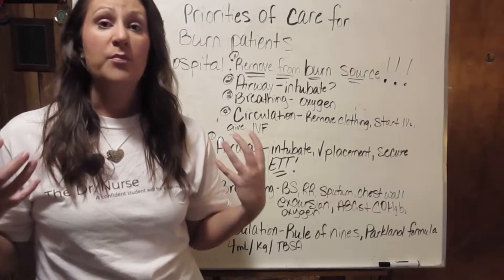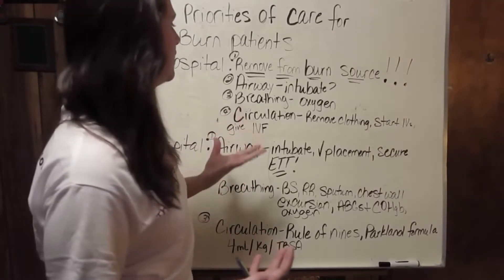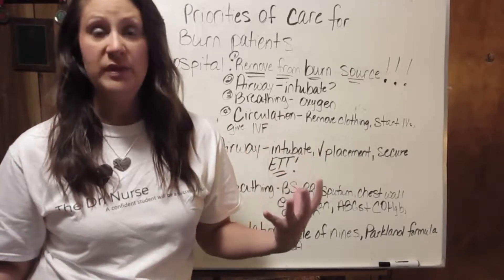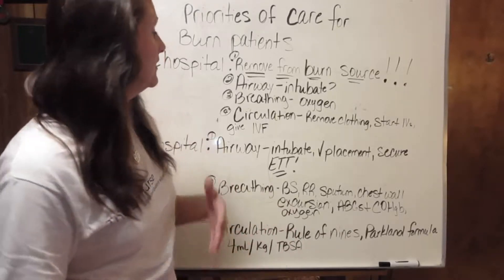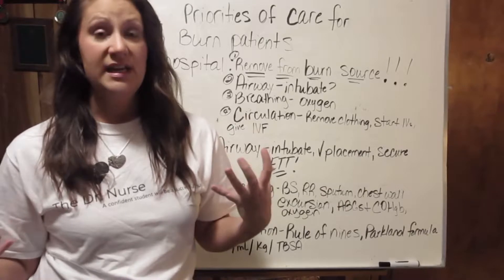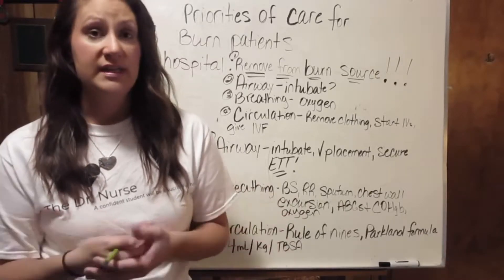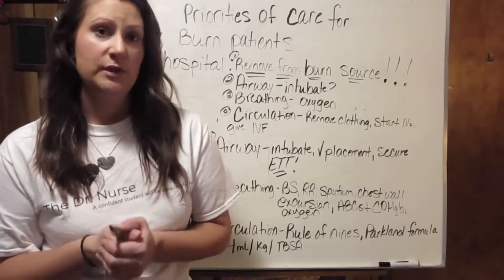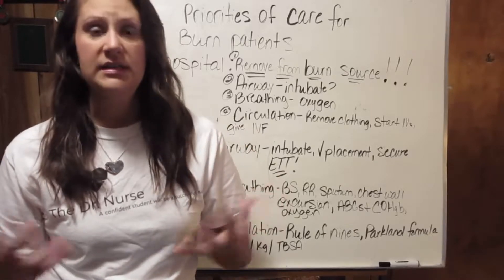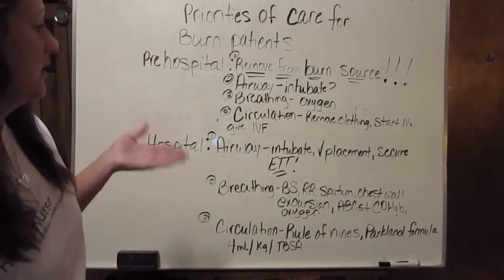Intubate prophylactically — that is what needs to be done to keep that airway patent. Then, breathing with oxygen. If you have someone on the scene with a patient that has just been burned, give them 100% humidified oxygen. This can be administered through an ET tube or a 100% non-rebreather mask — that is what is going to be used at the scene. For patients with any type of smoke inhalation injury, or any evidence that they have airway edema or that the airway is trying to close up on them, give them 100% oxygen.